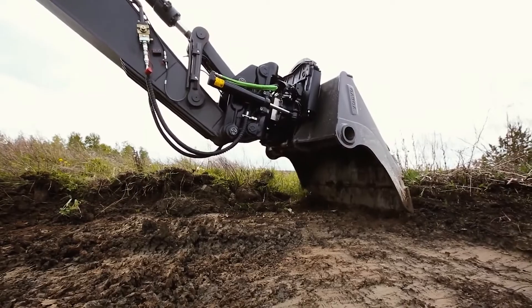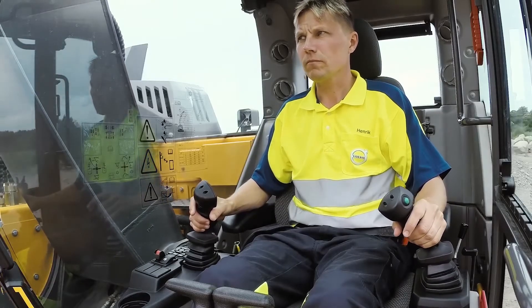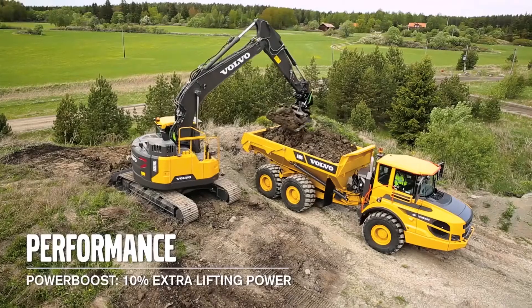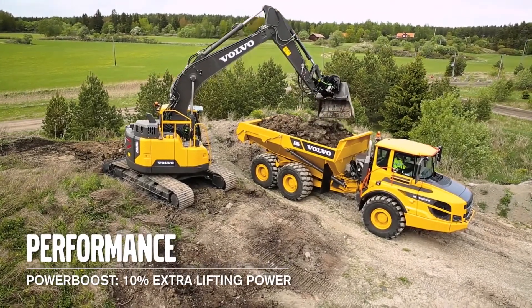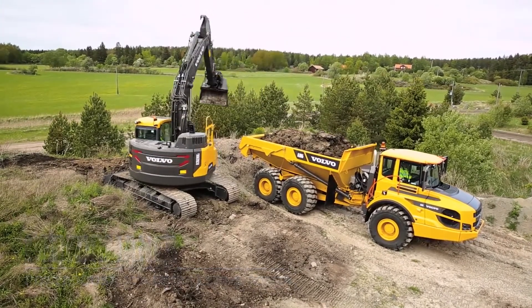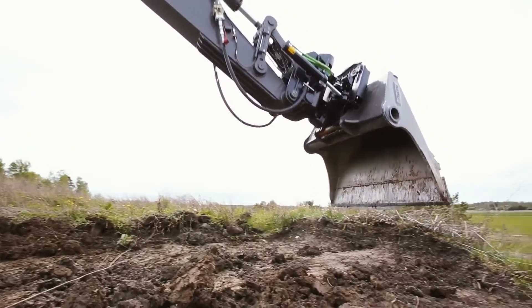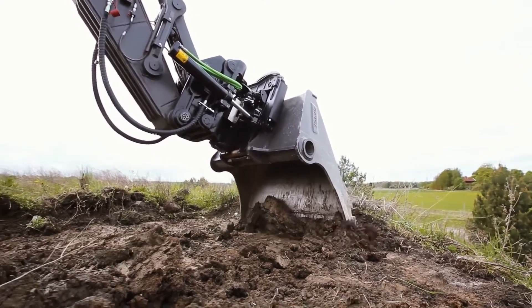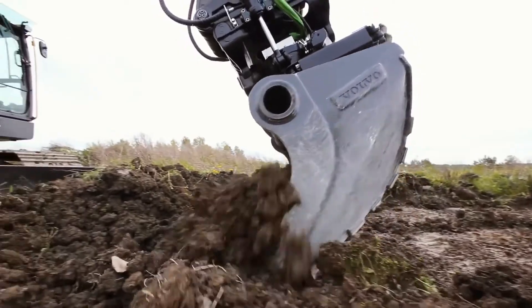The optimized hydraulic system gives the operator excellent controllability of the machine even in the most demanding situations — for example while grading, lifting and putting manholes in place. In F mode you get around 10% more lifting force. The optional float mode gives faster cycle times since the pumps can send all the oil from the boom down function to other functions. It gives you lower fuel consumption and is very useful when, for example, removing overburden from rock.